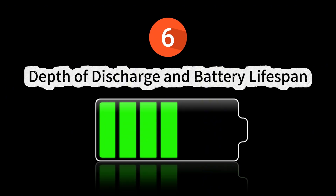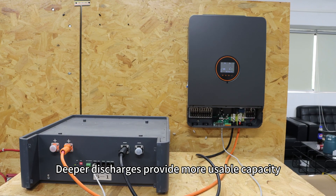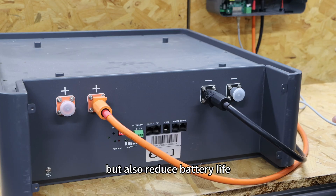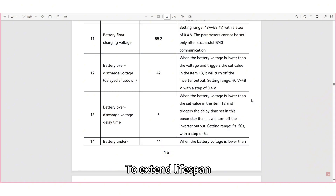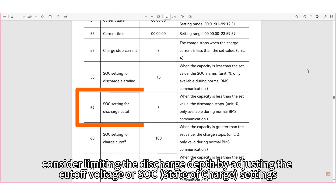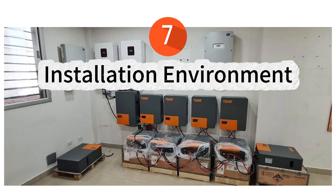6. Depth of discharge and battery lifespan. Deeper discharges provide more usable capacity but also reduce battery life. To extend the lifespan, consider limiting the discharge depth by adjusting the cutoff voltage or SOC settings. For example, setting the minimum SOC to 20%.